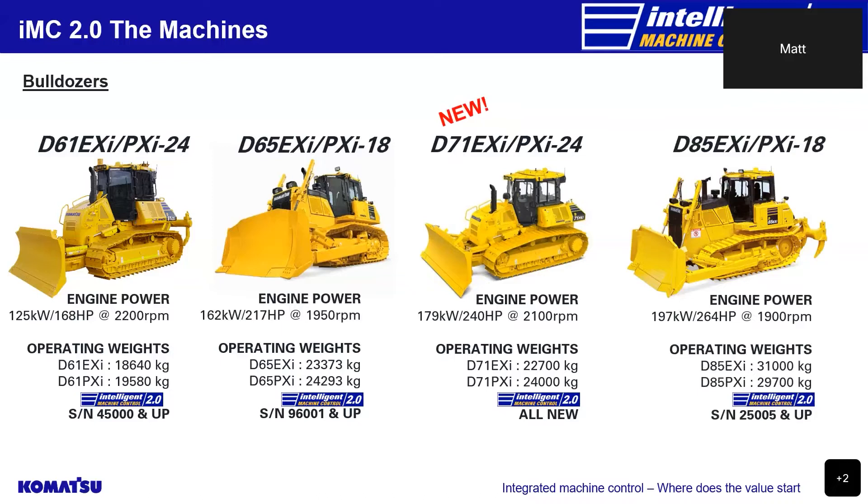Unfortunately, the D155 didn't get a 2.0 update this time around, but I'm sure it'll be in the plan to have it upgraded soon.